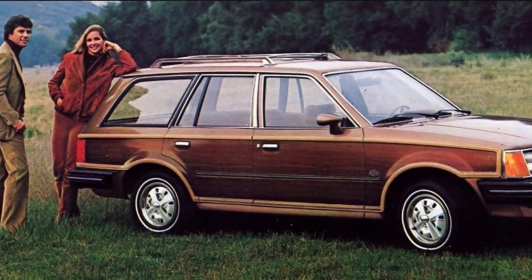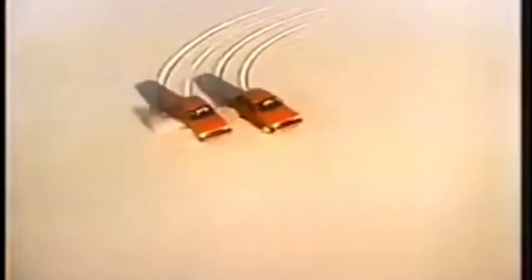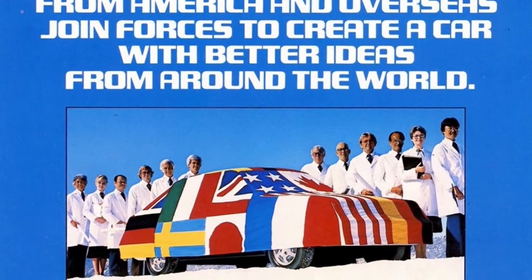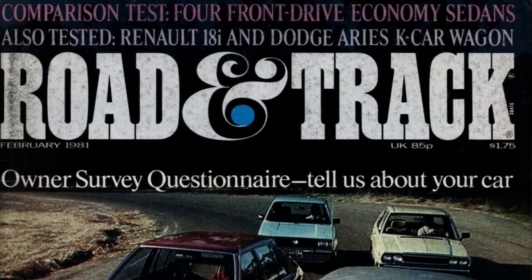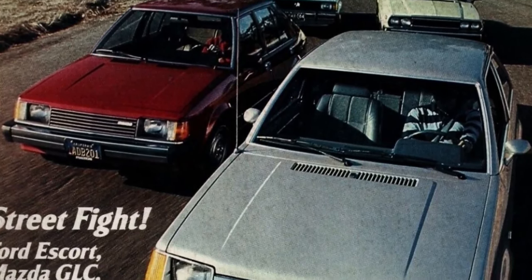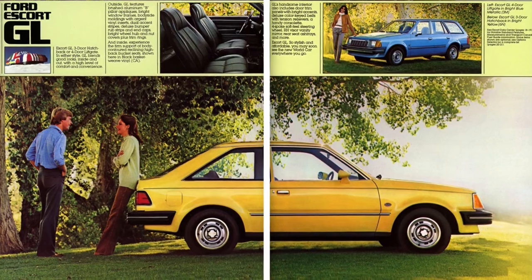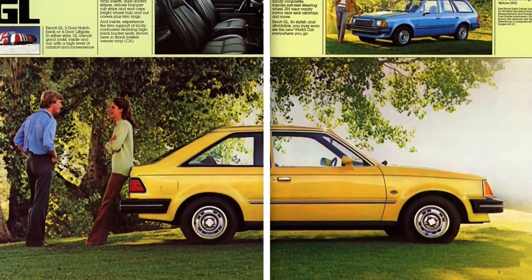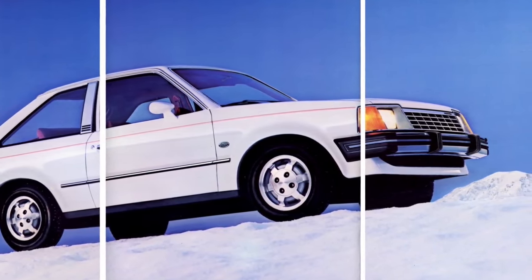The Escort wagon was offered in an imitation wood-grain Squire package in GL and GLX trims. The SS trim was the sporty option, featuring a stiffer suspension through heavy-duty shock absorbers, stiffer springs, a larger front stabilizer bar, upgraded brakes, and larger tires — though there was no increase in horsepower. Ford designed an Escort badge including a globe for the front fenders. Despite a lukewarm press reception — with 0-60 times in the mid-15 second range and vague handling — Ford delivered 320,777 Escorts for 1981.